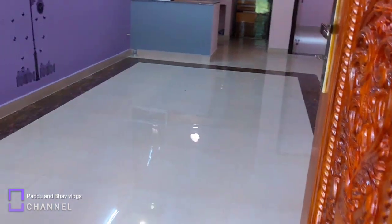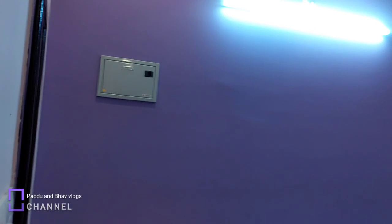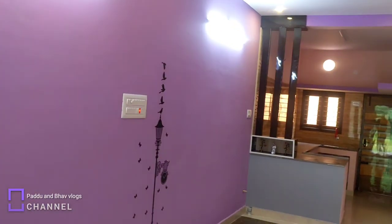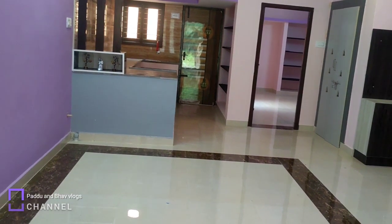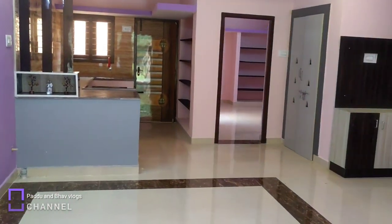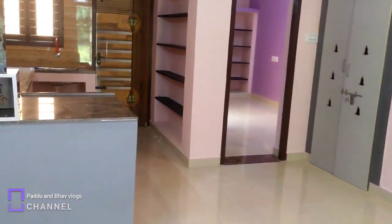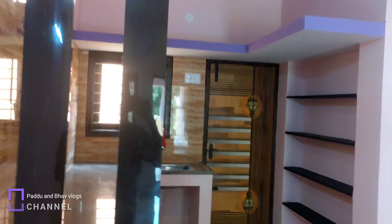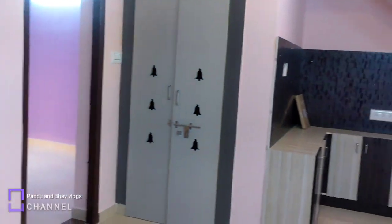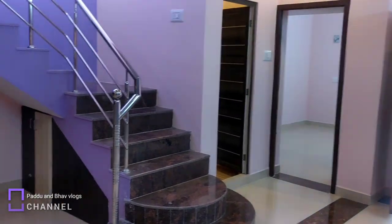There is a main door. This is a main hall — a very spacious hall with a one-sided wall design. The floor has a light color and a dark color, giving a very rich look. The hall has a modular open kitchen. There is an inner staircase with terrace access.